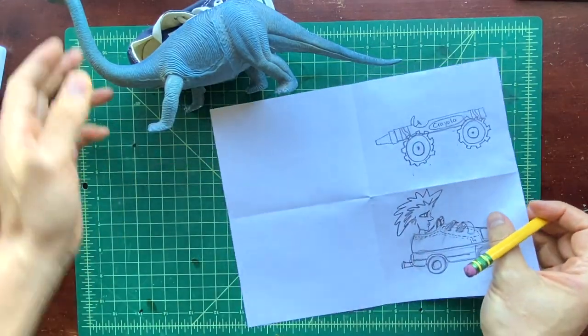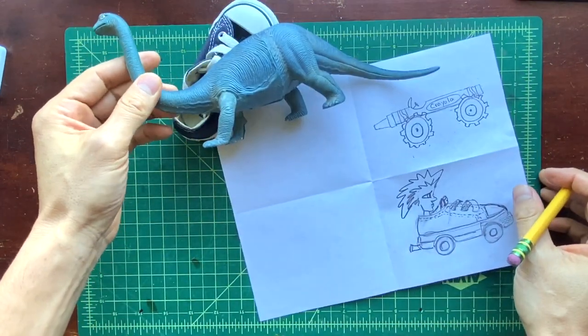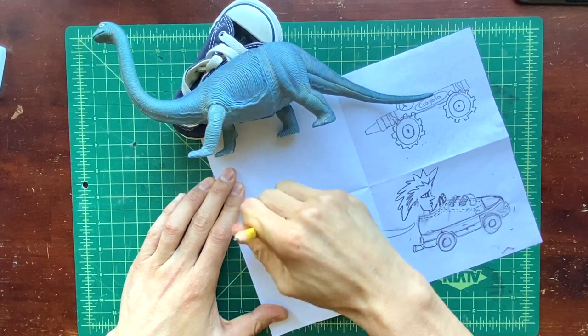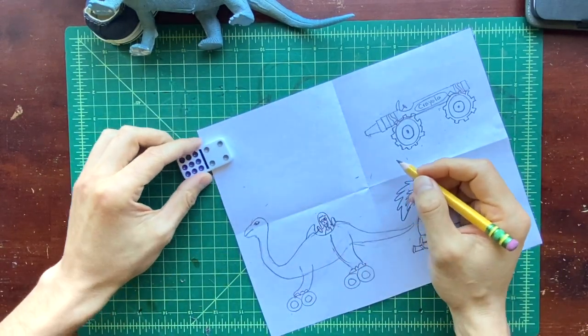Now I'm going to move on to my dinosaur. Again, I'm drawing the side view because I think it's going to be easier to turn it into a car that way. I think I want it to have double wheels. And now my domino train car.